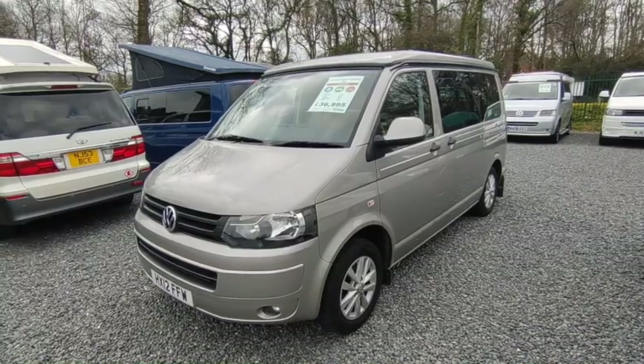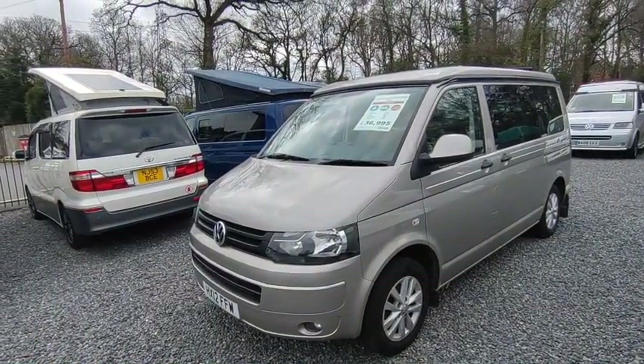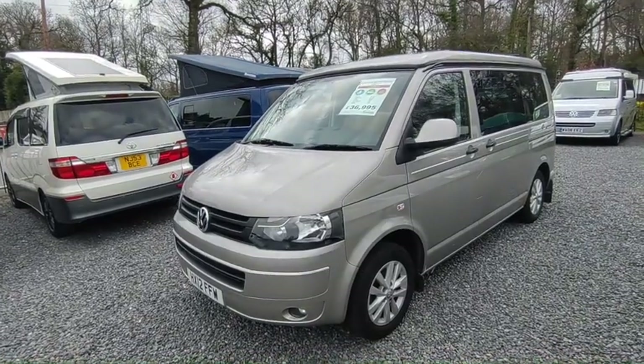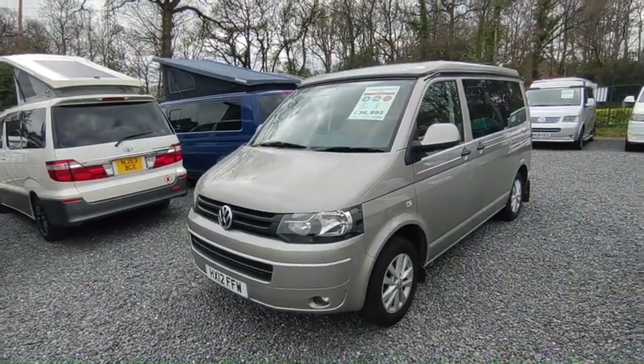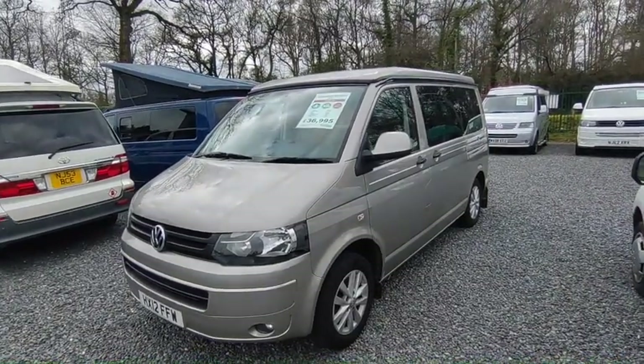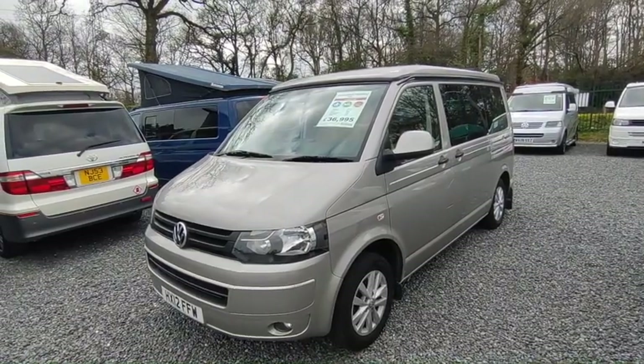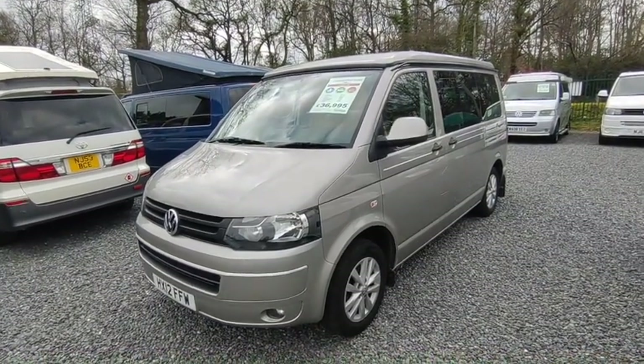They stopped doing VW conversions around about 2016, as at the time the prices were viewed as getting a bit silly. I think as today's prices go it probably wouldn't be, but of course if you built a new Auto Sleeper conversion on a VW today you would be paying very very big money. So these are, in my opinion, one of the best VW conversions out there.